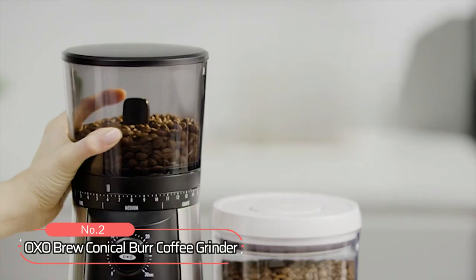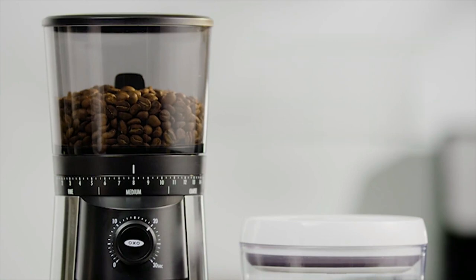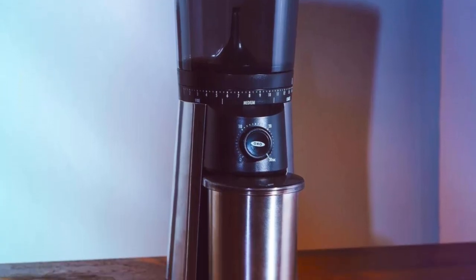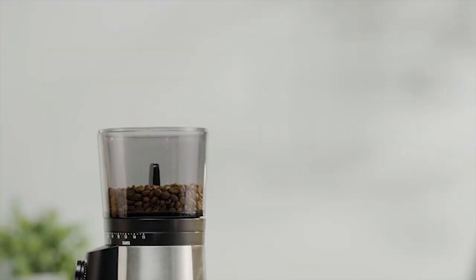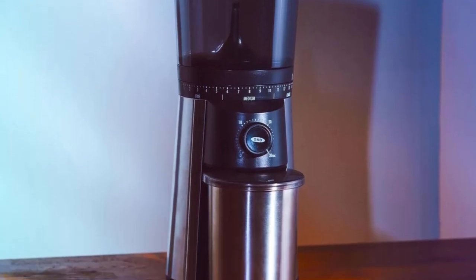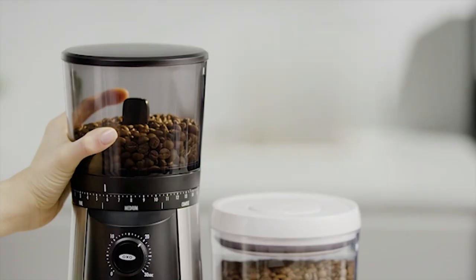At number 2 on the list is the OXO Brew Conical Burr Coffee Grinder. This coffee grinder features a powerful 100-watt motor and an 11-oz capacity hopper. It features 15 grind settings that allow you to customize your grinding to create the perfect cup of coffee. From coarse grounds for French press or cold brew to ultra-fine grounds for espresso or Turkish coffee, you can find the perfect texture and strength with just the turn of the dial. With its adjustable grind control, you can easily adjust your grind size in small increments to get exactly what you want out of your beans.